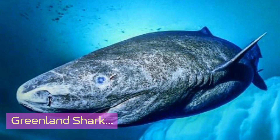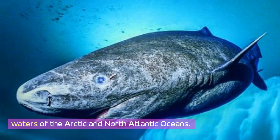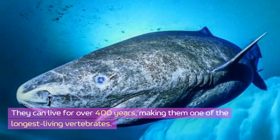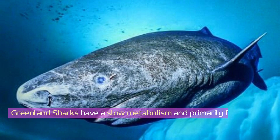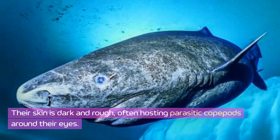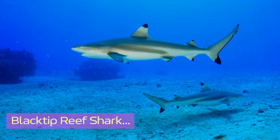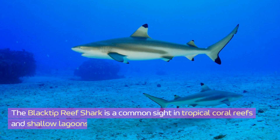Greenland sharks are mysterious creatures that inhabit the cold waters of the Arctic and North Atlantic oceans. They can live for over 400 years, making them one of the longest-living vertebrates. Greenland sharks have a slow metabolism and primarily feed on fish and carrion. They are rarely seen due to their deep icy habitat, and their skin is dark and rough, often hosting parasitic copepods around their eyes.